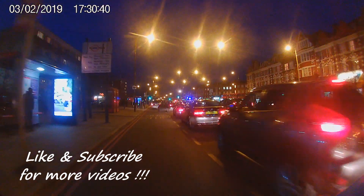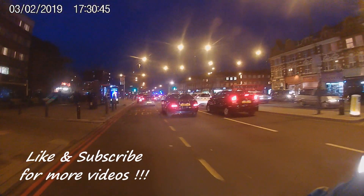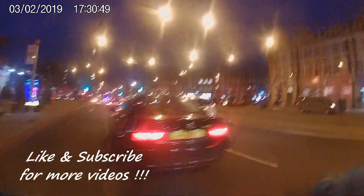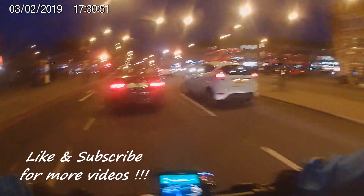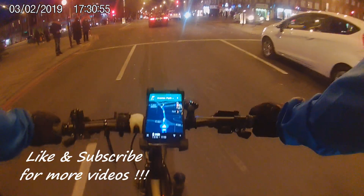That's it about my cycling trip to Woolwich on a sunny day. I hope you enjoyed the video and found it useful. I'm cycling back home after a very long journey, so I'll see you all in the next videos. Don't forget to hit the like and subscribe buttons down below. Thanks!